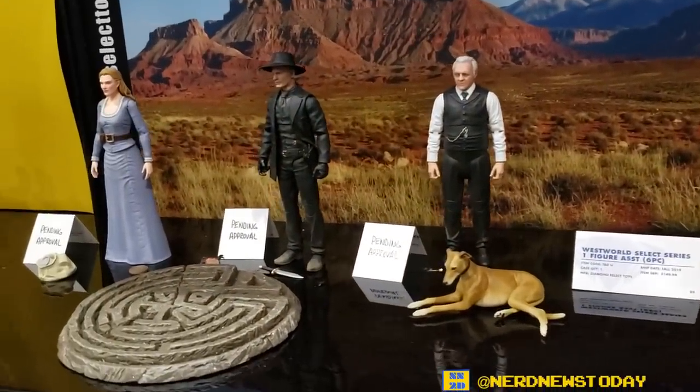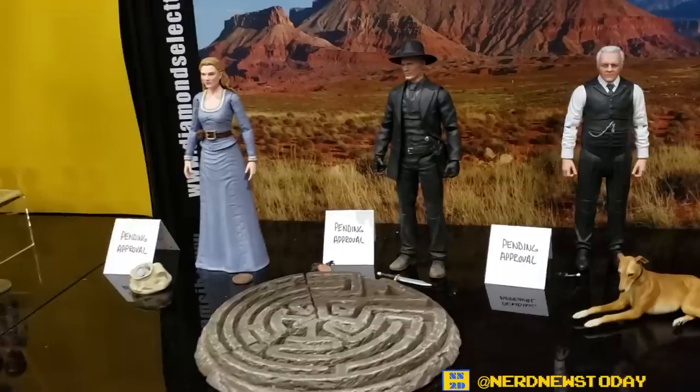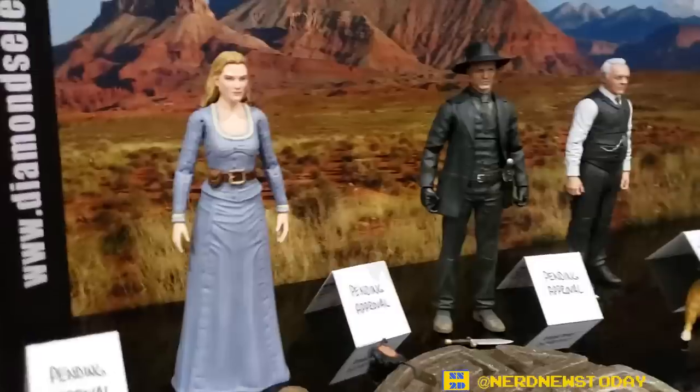Westworld — we're showing the action figures for the very first time, based on the HBO TV series. Looking at possibly a fall or winter release date for those.